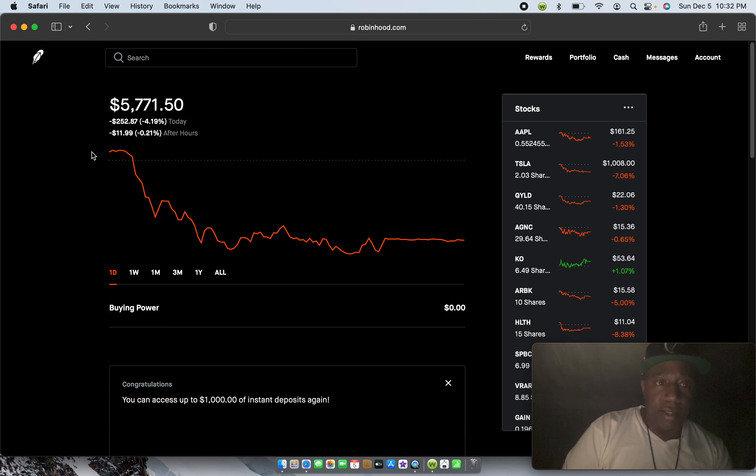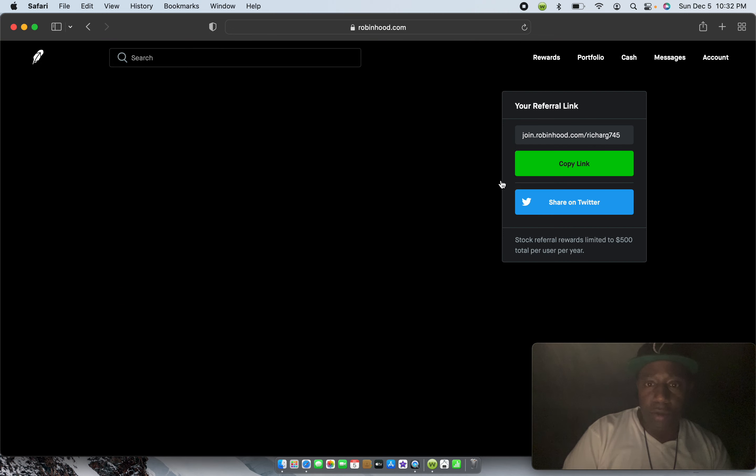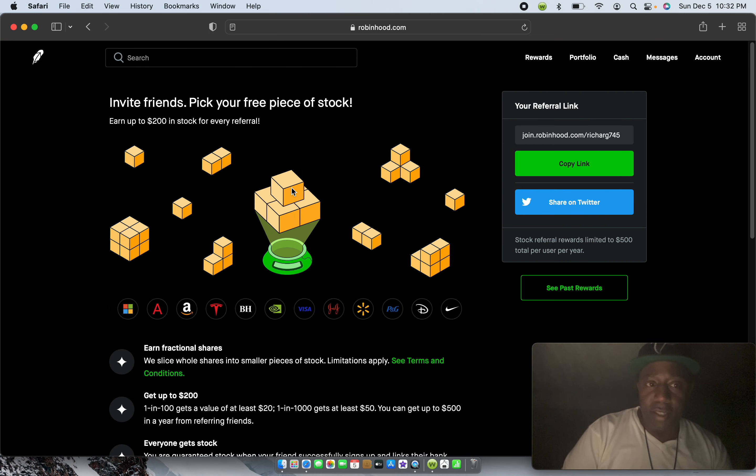My account right now is sitting at about five thousand seven hundred seventy-one dollars and fifty cents, which is cool. As you can see, I'm down a little bit in my portfolio, but we're going to go over here to Rewards — just click on Rewards right here in this area.